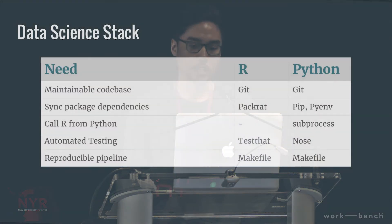I'll give you a sketch of our tech stack. I've formulated the problems of those three points — maintainability, reproducibility, and statistical rigor — into five needs that we have to fulfill. On the right side, you can see the different choices we've made in terms of the tools we've chosen.